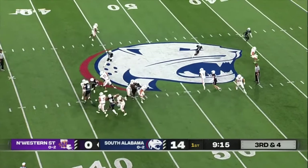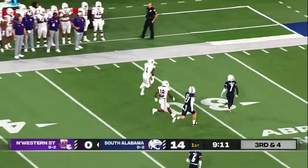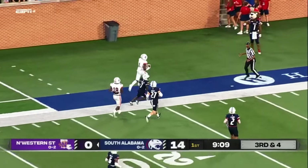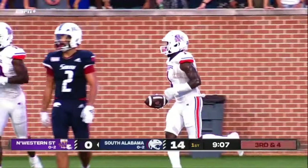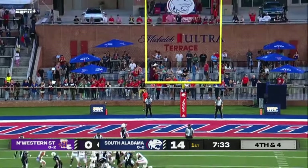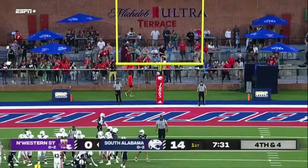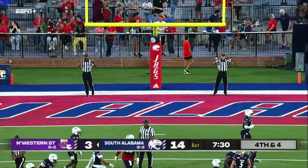Fayard back to pass, under some pressure again. Has Hines for a first down and more. Hines finally run out of bounds by Ladarius Webb — that's a big chunk play, trying to get the Demons on the board. Good snap, good hole, the kick is on the way and it is good. A good answer for Northwestern State.